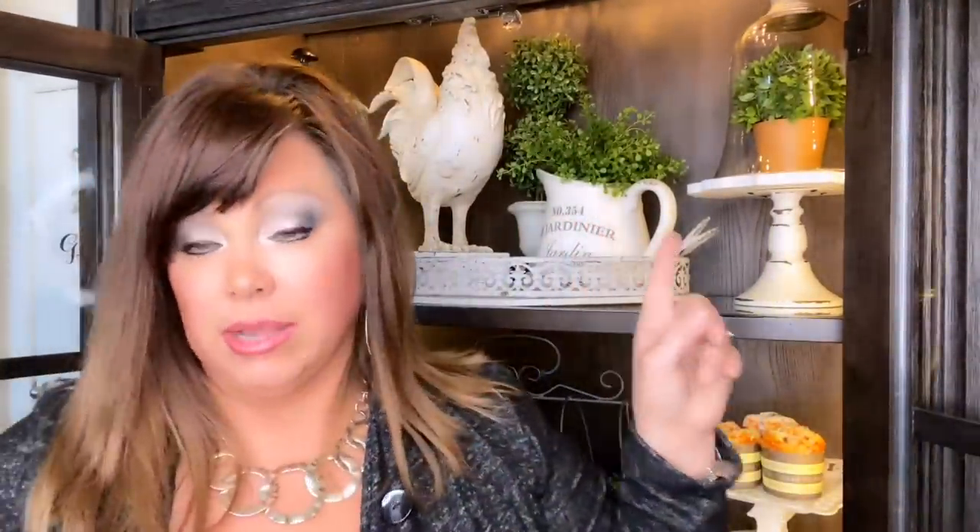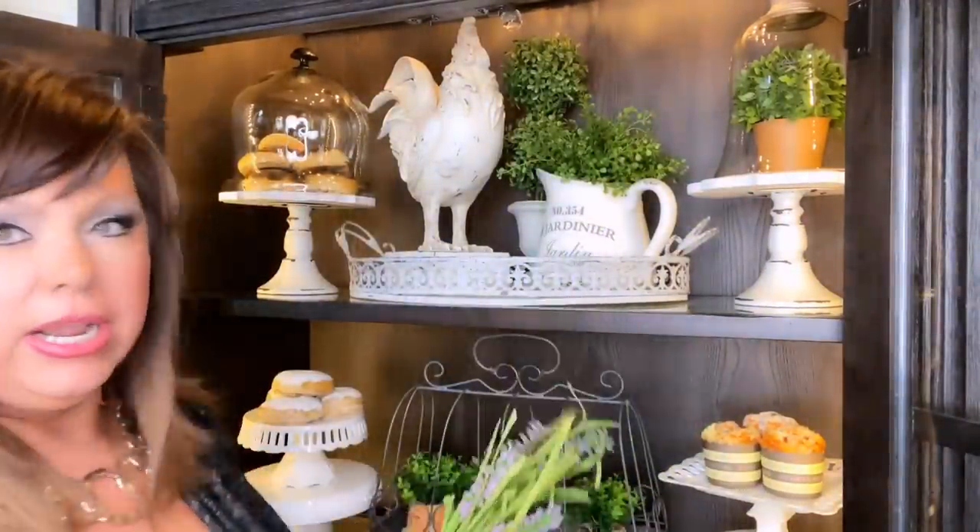I feel like that little pitcher right here needs a little something. So I just went and grabbed some of this Hobby Lobby greenery and I'm going to stick it in here.